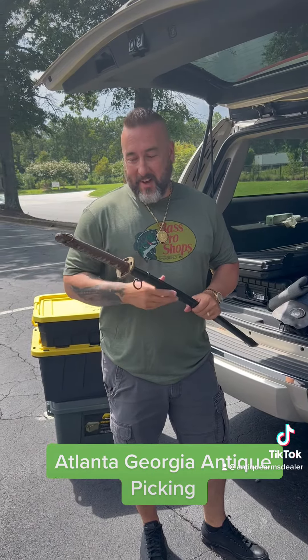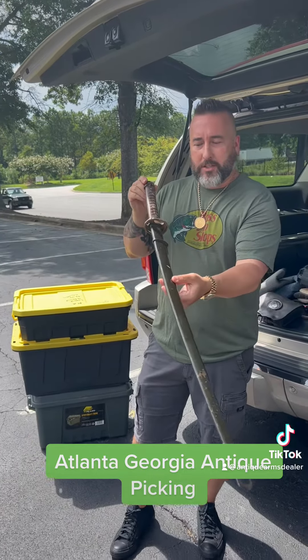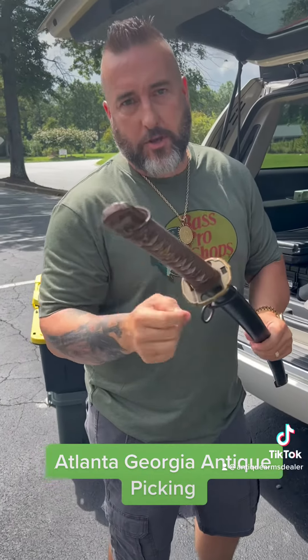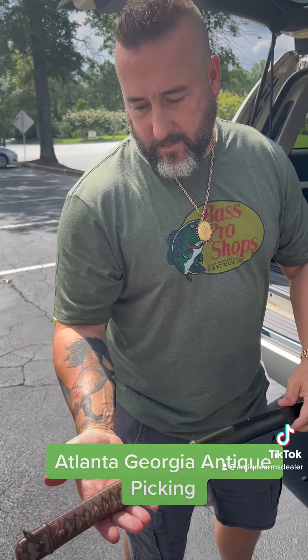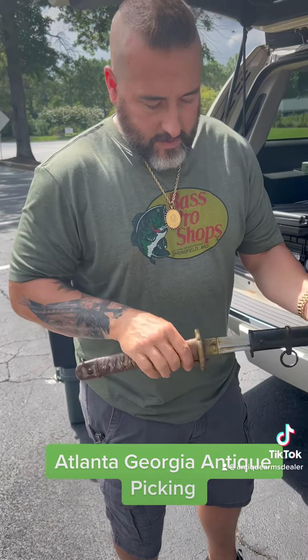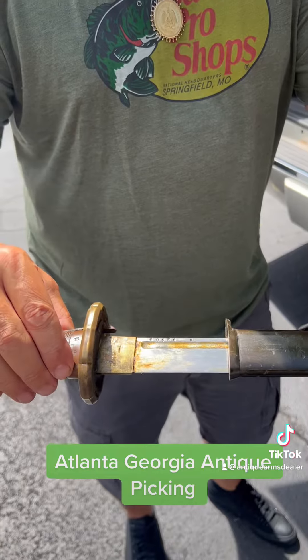It was hot today. We worked our butts off and did pick up a World War II NCO officer's sword. This is the earlier model with the pierced brass Suba. Still a lot of original paint left on the handle.